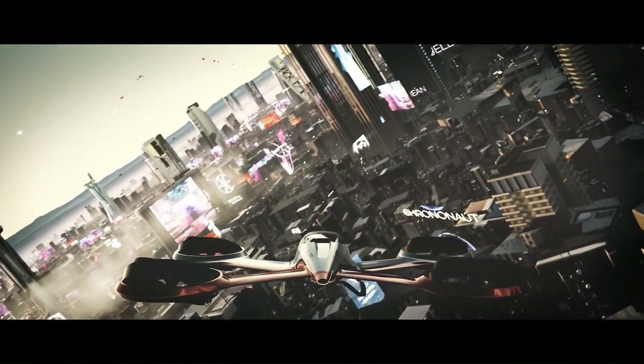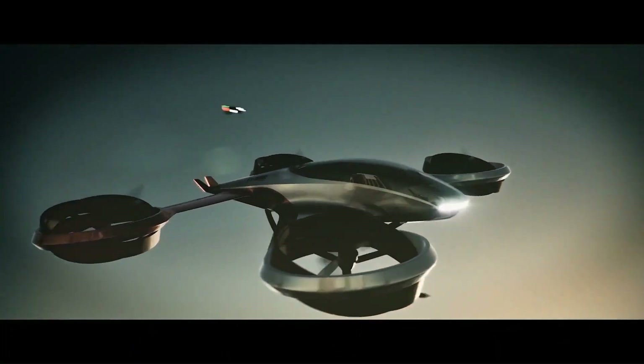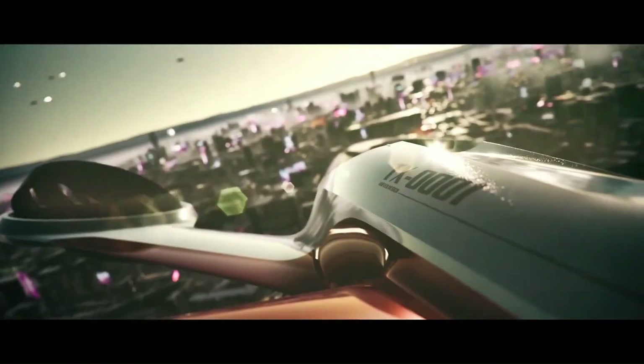The TX-1 has a range of up to 130 kilometers (81 miles) and can reach a top speed of 253 kilometers per hour (157 miles per hour). The TX-1 is still under development, and the price has not yet been announced by X-Bing Aero HT.